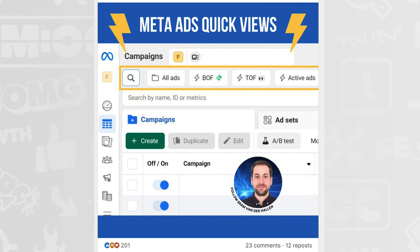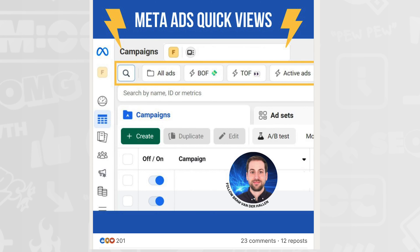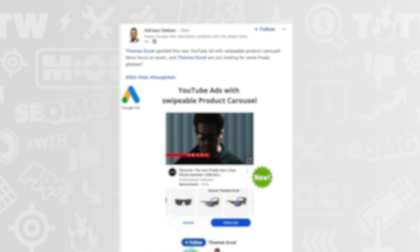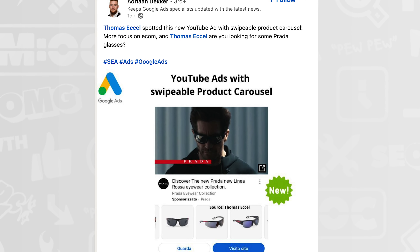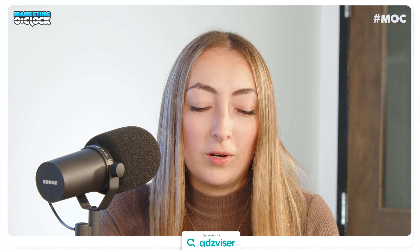From Brom Vanderhalen on LinkedIn: Meta is rolling out quick views to more ad accounts. You can create custom filters and save them as quick views to make it easier to filter the Ads Manager table based on your most-used selections. From Adrienne Decker on LinkedIn, Thomas' cell spotted a new YouTube ad with a swipable product carousel — for Prada sunglasses. And PMAX has arrived in Google Ads grant accounts — this is the first new campaign type in 20 years in this program. The PMAX ads are search only right now, but it seems to be working well.